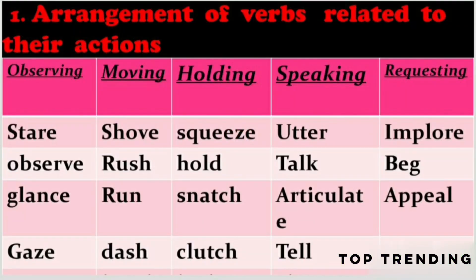You have already known about verbs. A verb represents an action. So, we have to discuss related actions. First one, observing. Second one, moving. Third one, holding. Fourth one, speaking. Fifth one, requesting. These all show actions.